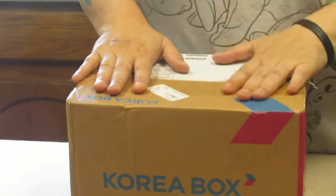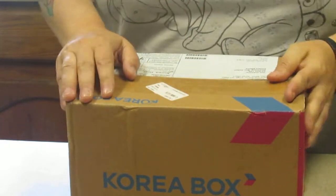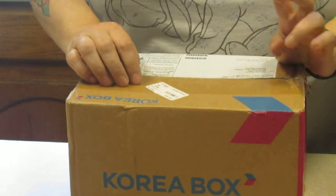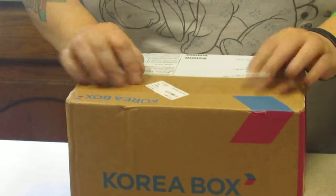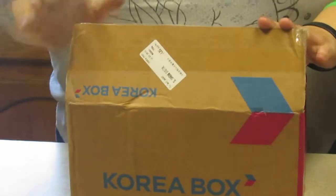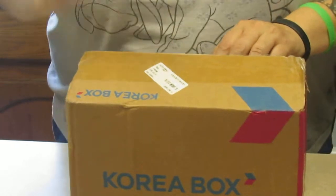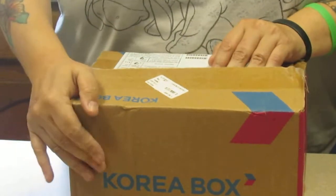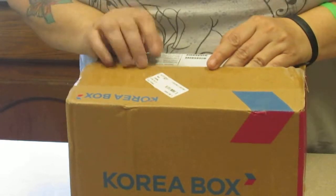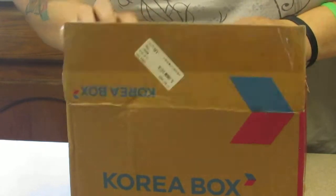Alright, I got my first Korea box and I'm doing an unboxing to look at everything I got. This is a snack regular and my Vix box, so I have both together in one box. I subscribed to the Vix Korea box and the small snack box, which is like five to seven snacks — so it's a good start to try out some snacks and stuff.